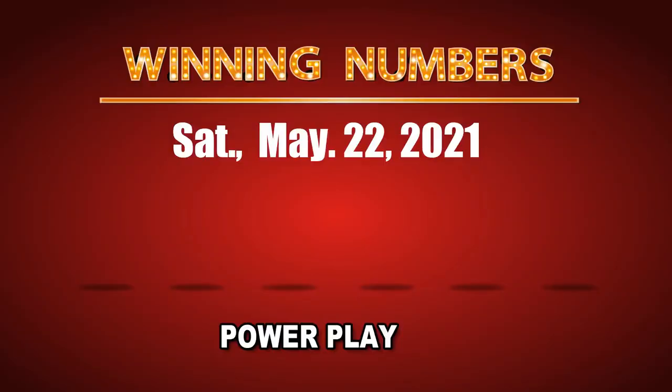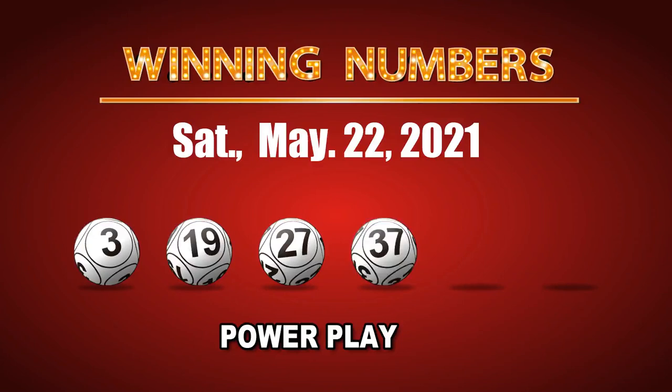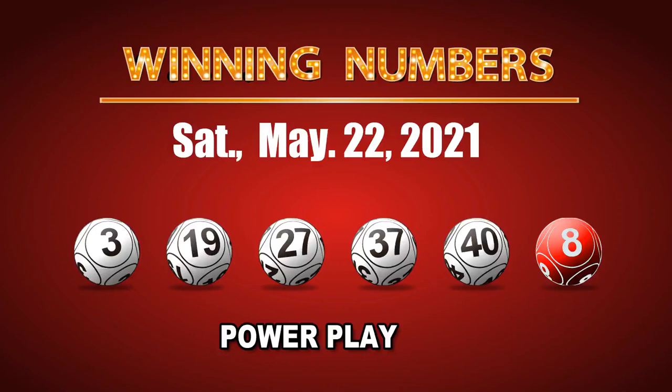The winning numbers of Saturday, May 22, 2021 are 03, 19, 27, 37, 40, and the Powerball is 08. The Powerplay multiple is 2.